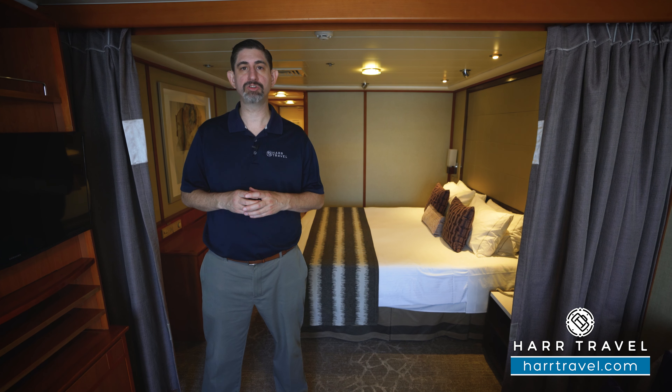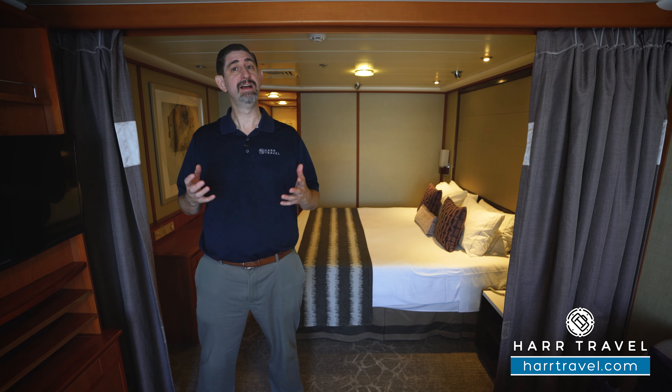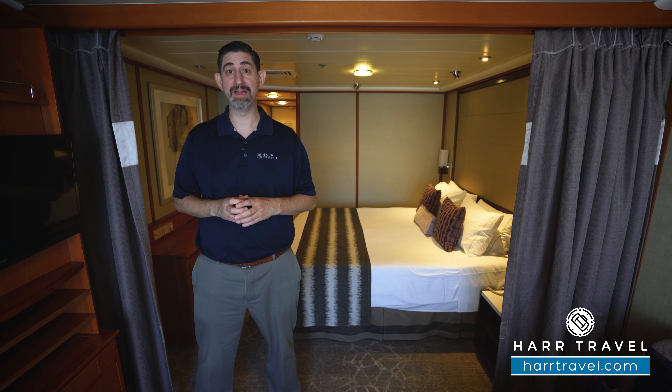Greetings everyone, this is Danny from hardtravel.com, your Norwegian cruise experts, and today I'm on board the beautiful Norwegian Sun.